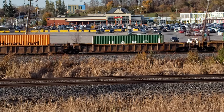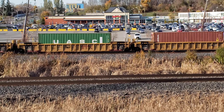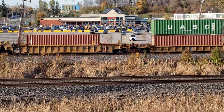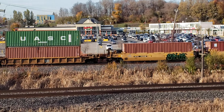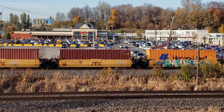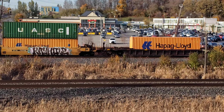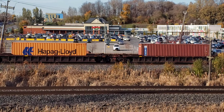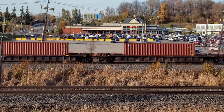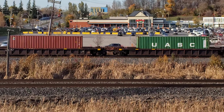So this is a westbound at about 4:10 PM on a Friday afternoon, the 28th of October 2022. As you can see, a lot of the trees have lost their leaves. The fall colors are starting to come to a close. In about a week and a half, this train won't even be in daylight.